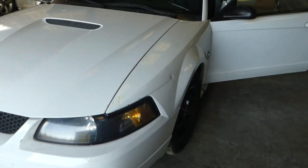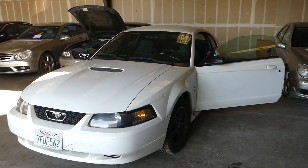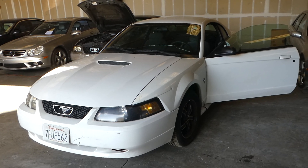Go to norcalonlineauctions.com and good luck bidding. Please watch the instructional video about picking them up.